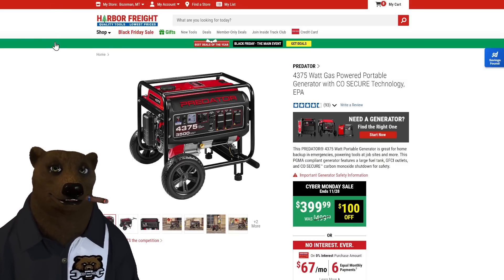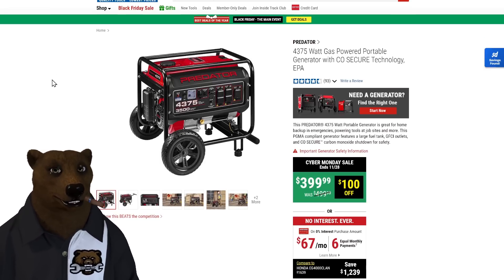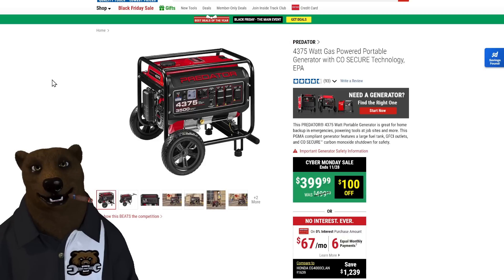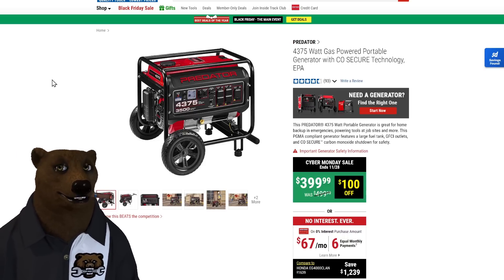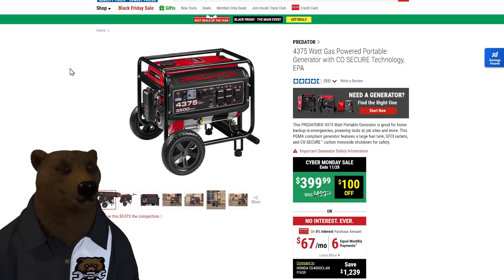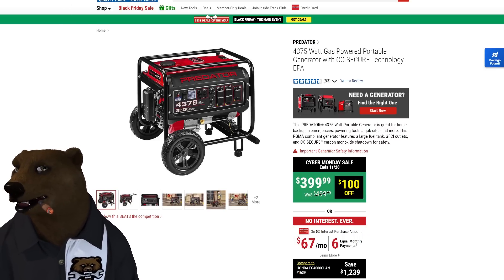Speaking of Harbor Freight, they've got the Predator 4,375. This is a single gas — no propane. You've got to buy the wheel kit separately. But it does have CO secure, so if it gets some fumes it will turn off. Predator has really made a name for themselves. When you look at job sites and RV parks, they've really replaced Honda as the go-to. They've proven themselves long-term. That's why they're demanding more money these days. But on sale, $100 off, taking it down to $400.